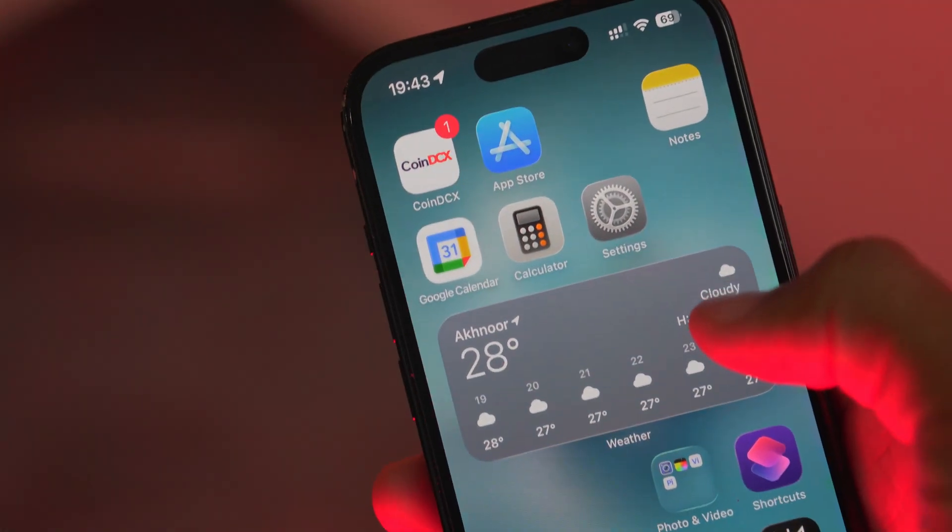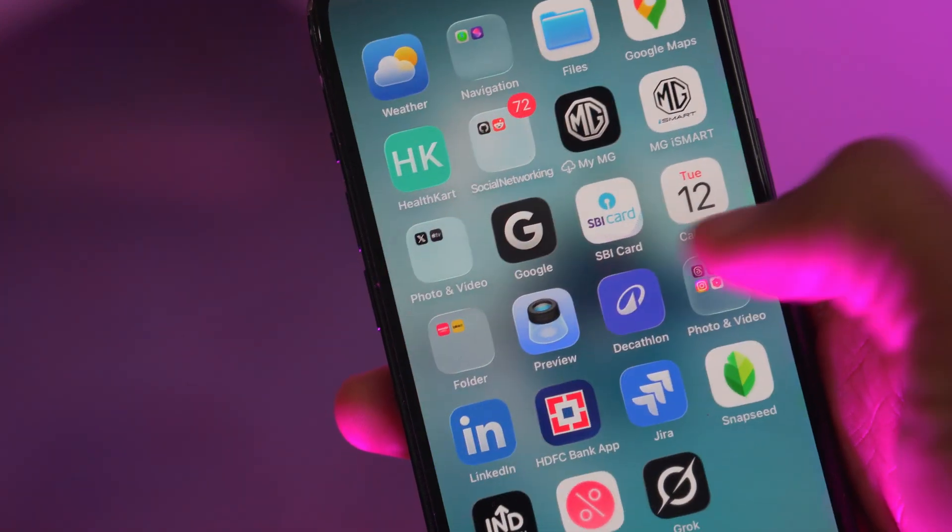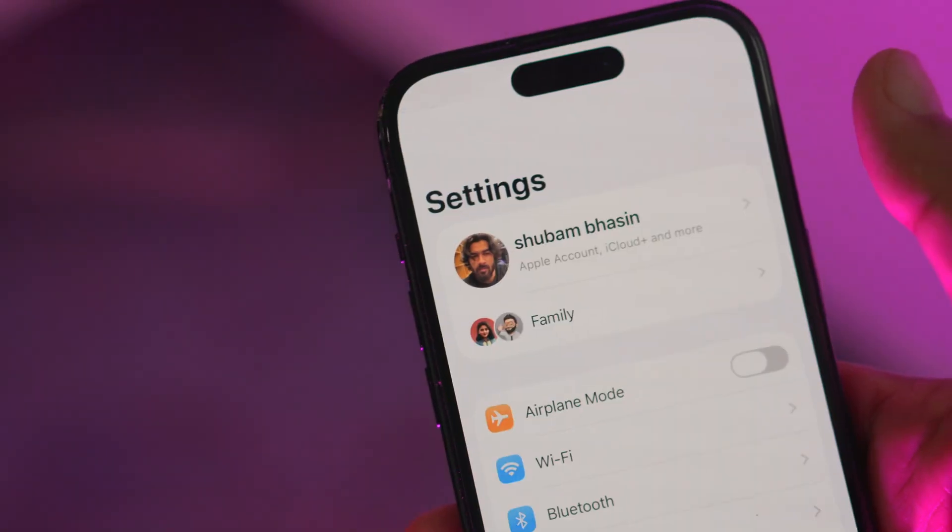If you love sleek design, if you want your iPhone to look and feel like the future, or if you just want to show off the latest Apple innovation, iOS 26 beta 6 is your ticket. These changes are more than cosmetic — they're about making every moment with your phone more magical, more personal, and more fun.